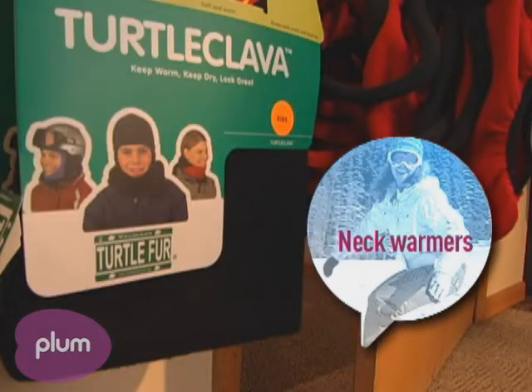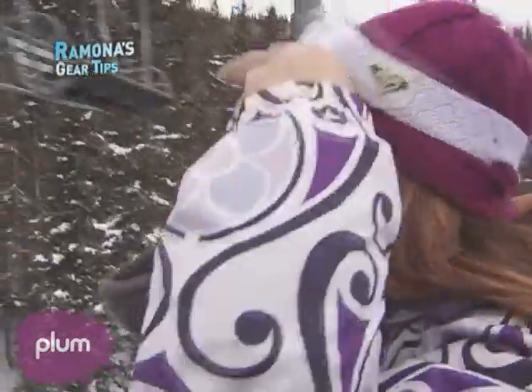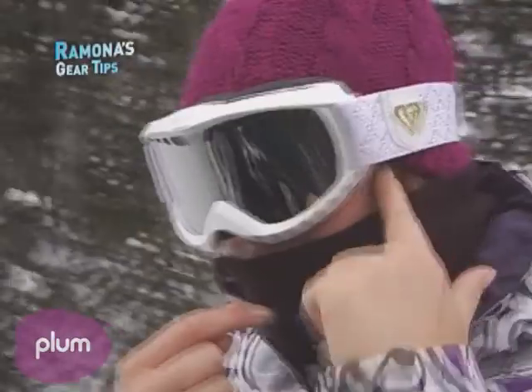Turtle fur neck warmers — they're nice and warm, great for cold weather. Don't worry, they're not made from turtles; it's just the name of the brand. You can nestle your face down in them when you're on the chairlift. However, if you wear them all the way up your face, they can fog your goggles, and they still sometimes leave the tip of your nose and the little triangle of your cheek below your goggles and above the turtle fur exposed, which can become susceptible to frostbite.